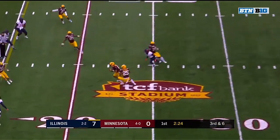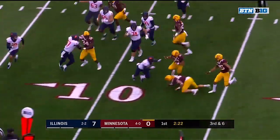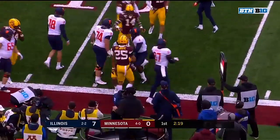Peters with a good play fake, and he throws the pick. Winfield with the pick. Antoine Winfield down at the 12.